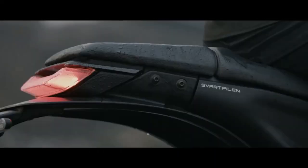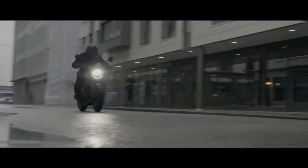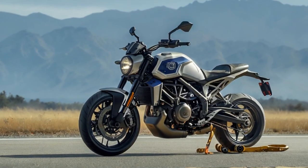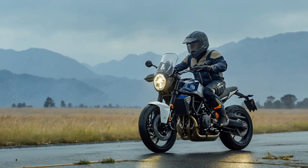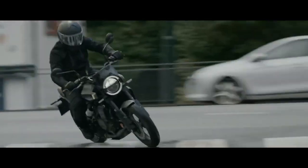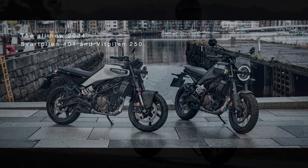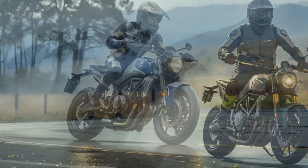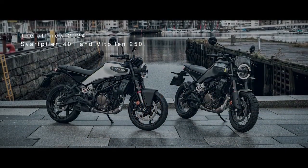Though the Vipilin 401 is designed as a roadster and the Svarpilin 401 as a scrambler, both share the same adjustable WP Apex suspension. The front features a 43mm WP Apex open cartridge fork with 5.9 inches of travel, offering compression damping adjustment on the left leg and rebound damping on the right, with 5 clicks of adjustability on each. At the rear, a WP Apex shock with a progressive spring provides 5.9 inches of travel, along with rebound and preload adjustments. The rear shock is offset to make room for the new airbox and achieve a lower seat height, and it mounts directly to the redesigned swingarm, whose curved cast aluminum shape creates additional space for a new silencer.